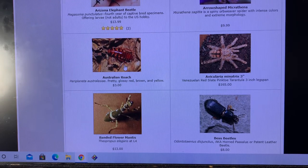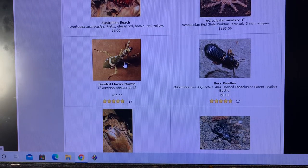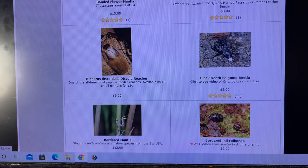I lost my Australian roach culture even though I never sold a single living one that I can recall. I had the culture for many years just out of pure curiosity. Banded flower mantises — I probably took this picture back in 1999. Best beetles come and go. Used to have great sourcing on black death fanging beetles. It's been a while.